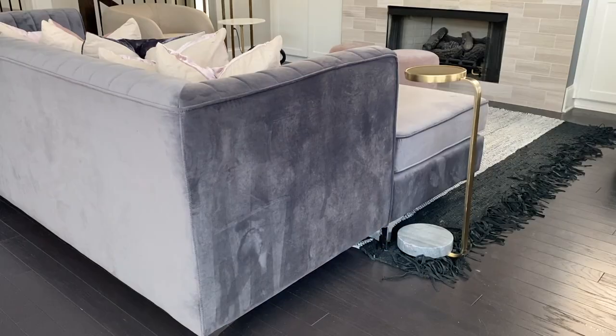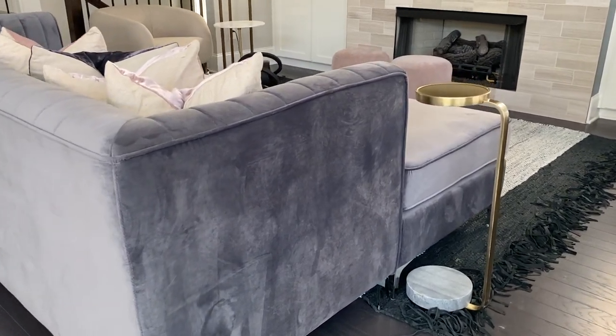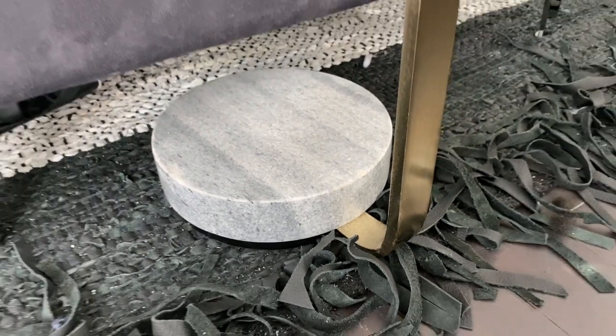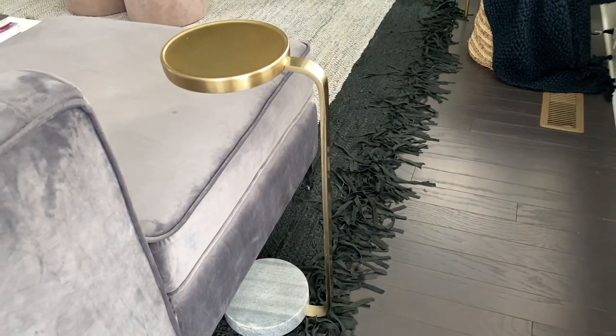I was sitting on this side of the sofa having a drink and realized there was nowhere to put my drink — it was just uncomfortable to reach over. So I decided to get this beautiful drink side table. It's got a beautiful black marble base and a brass top, and I can just put my drink on it. Not only is it visually beautiful, but it's functional, and I wanted to make sure everything in the space was both functional and good-looking.